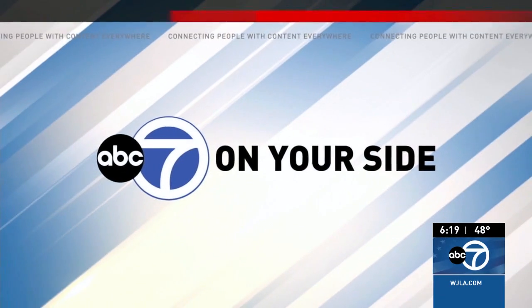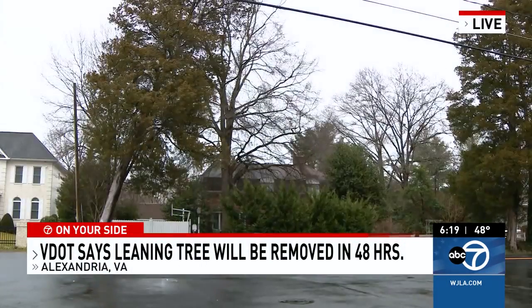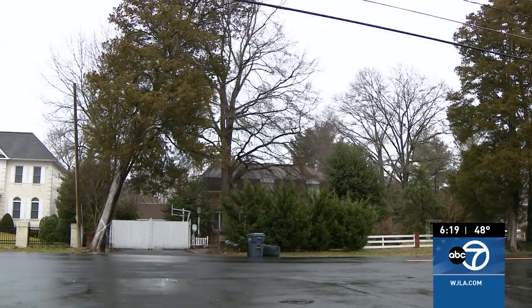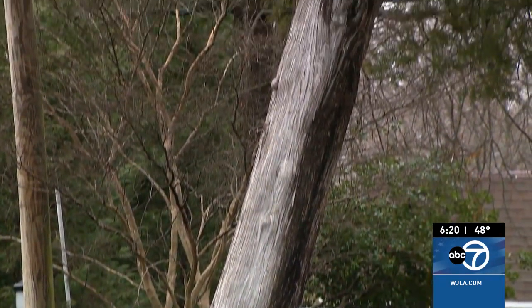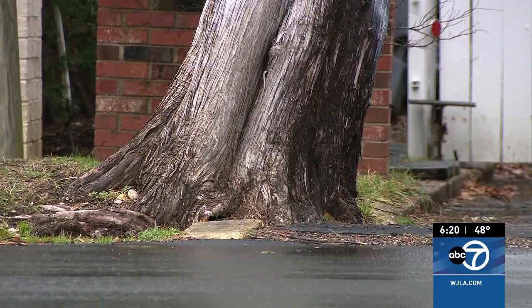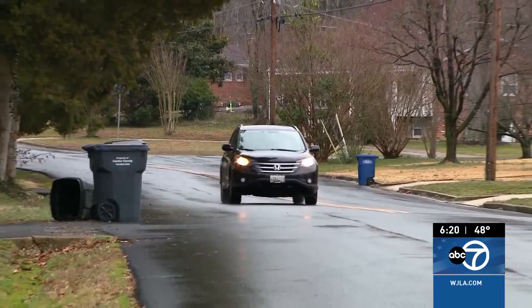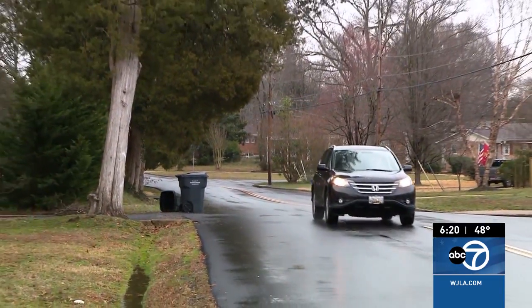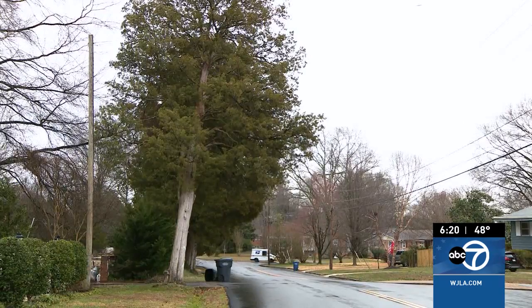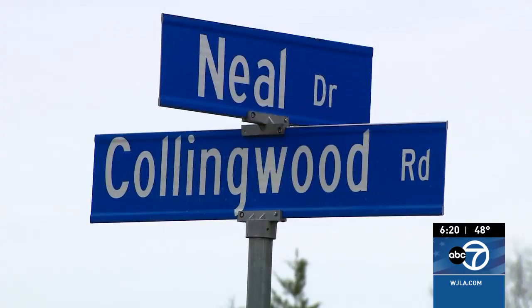ABC7 is on your side, keeping an eye on this tree in Alexandria — that's a section of Fairfax County. Look at the size of that thing. An ABC7 viewer called us and told us about this dangerous, leaning tree on Collingwood Road. She said she wasn't getting any help when she called VDOT until she told them that 7 On Your Side was looking into this. Now VDOT says an emergency request was put in and that tree will be removed within 48 hours. We'll check back in two days to make sure the tree's gone.